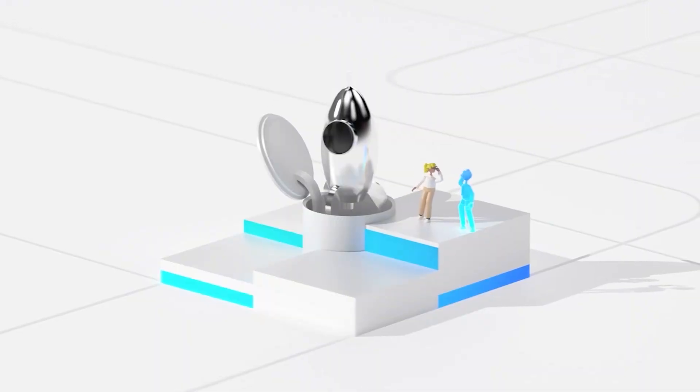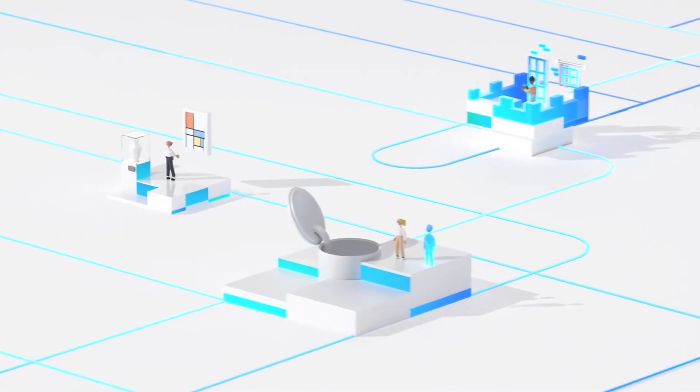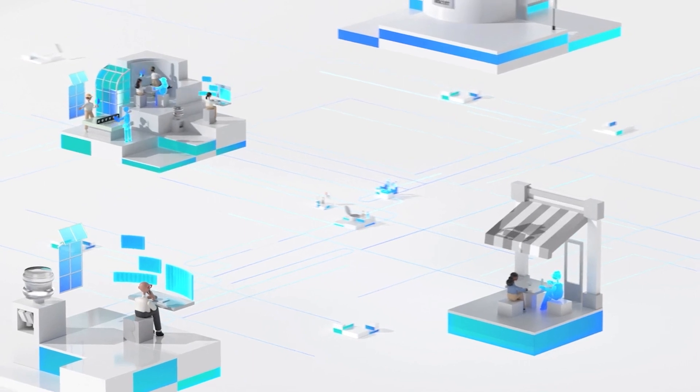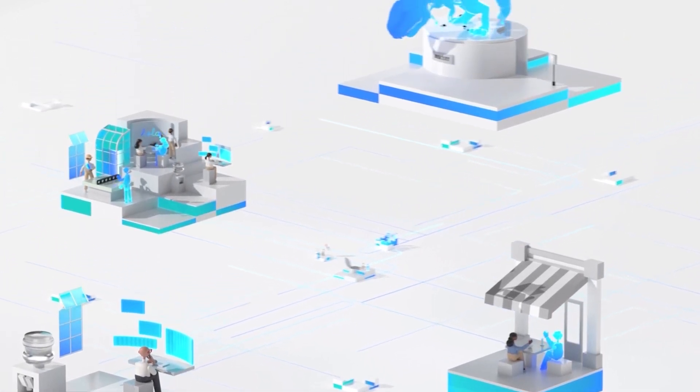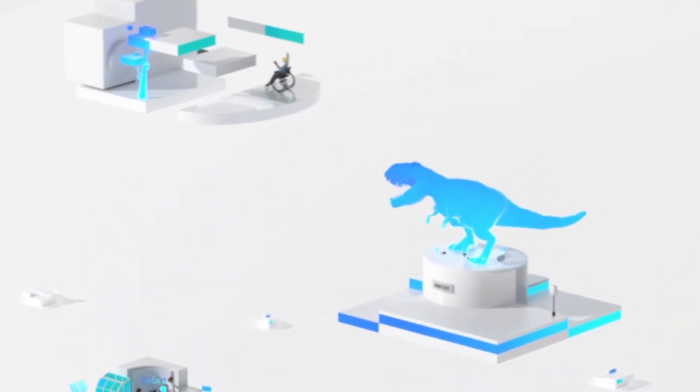Connected spaces lay the foundations for next-generation experiences, allowing us to blur the lines between information and entertainment. This helps us to be more present in the real world, while connecting us with the people we care about, wherever they are. Together, let's build the foundations to bridge the physical and digital worlds, and fill them with great experiences for everyone.